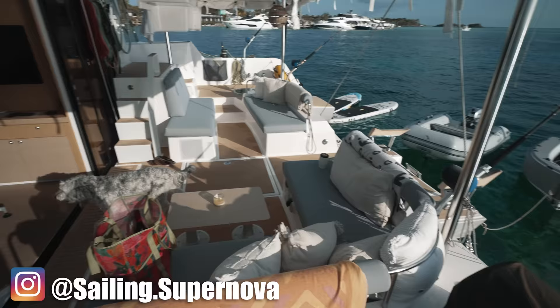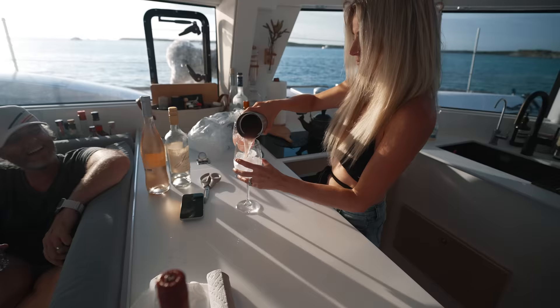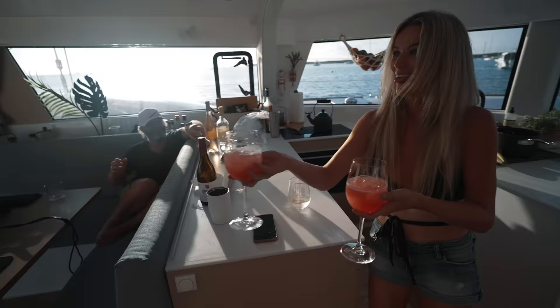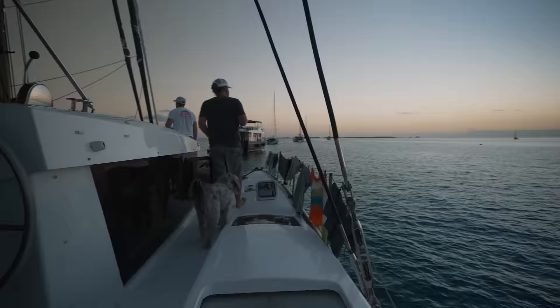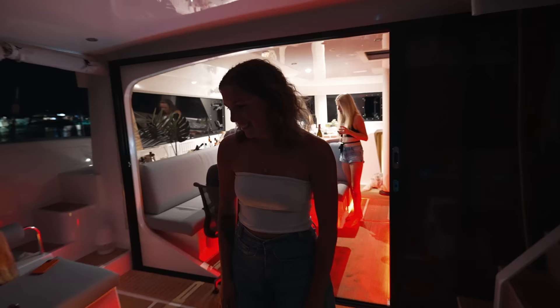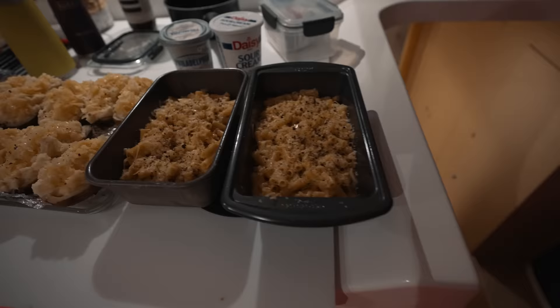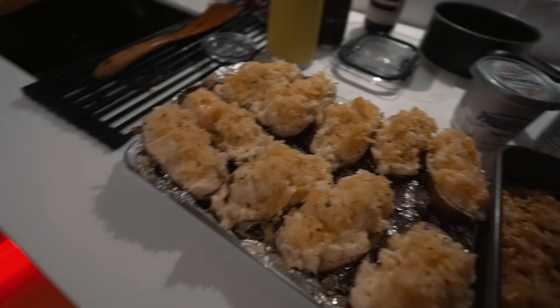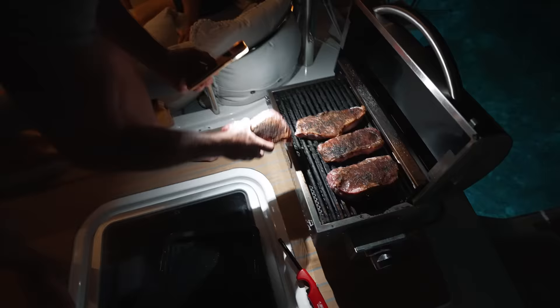We headed over to Supernova, which is a Neil 47 — a slightly larger version of our own Neil 43. It was definitely time for happy hour. We had spent a pretty great week with our fellow cruisers on Jump Off and Supernova. Supernova might have a few toys on their boat.